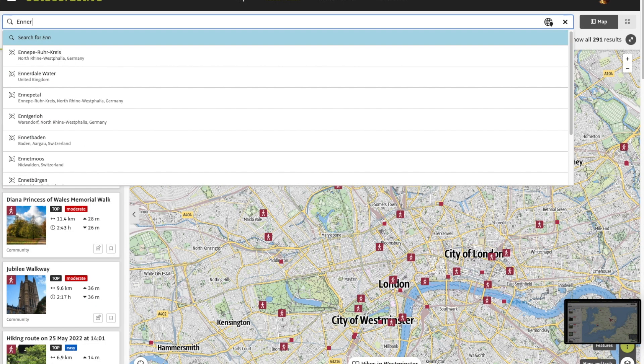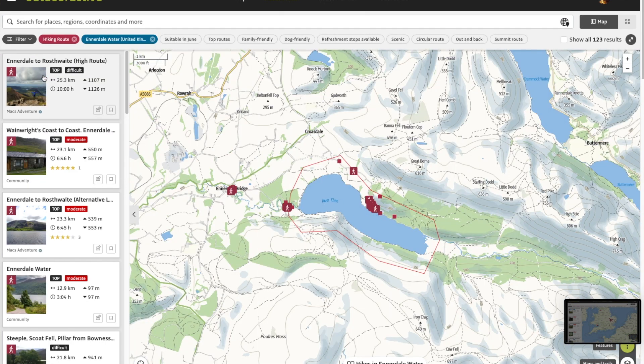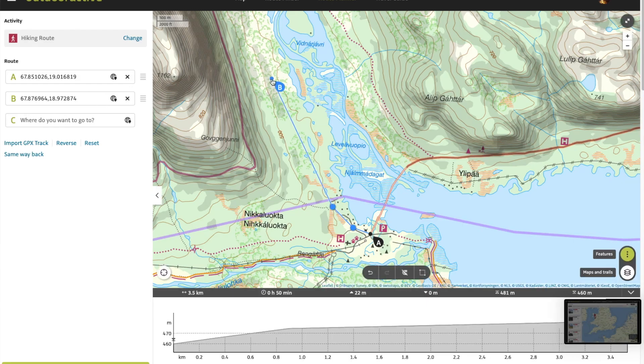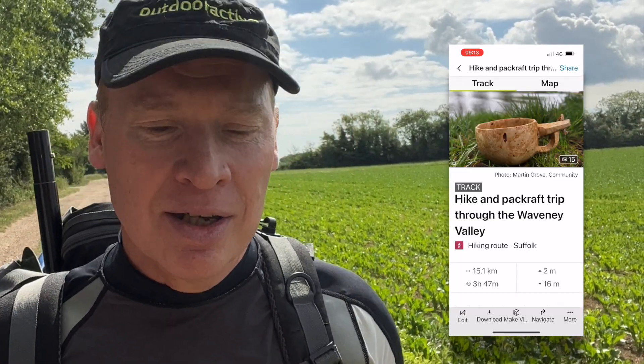Russell, how can Outdoor Active be used for someone like myself with a multi-sport discipline? If you need inspiration, you can go on the website and search for routes by location, length, difficulty, or activity. Once you've found a route — or if you can't find one — you can plot your own. Then you can use the Outdoor Active app to navigate, so you won't get lost, and it records what you've done so you can later look back at the stats.